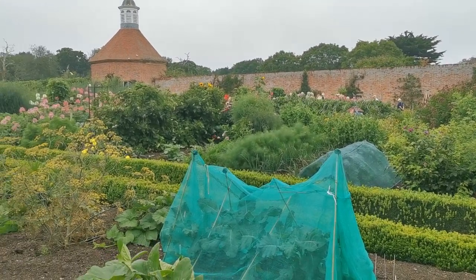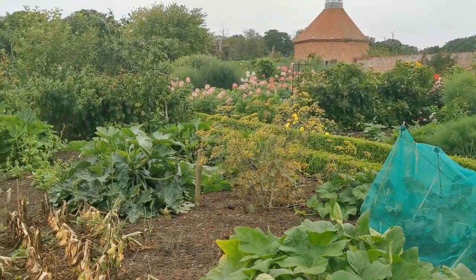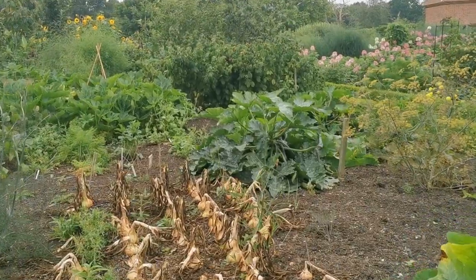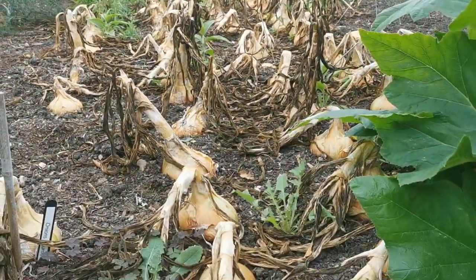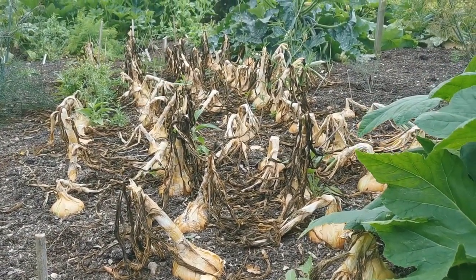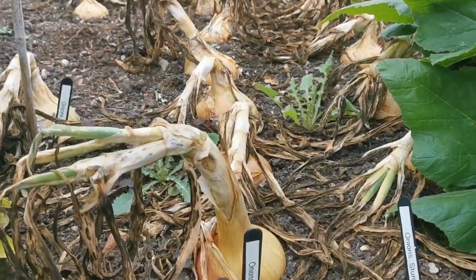We're here in the walled garden at Felbrigg Hall in Norfolk. The vegetable demonstration gardens are a fantastic feature, and if ever you needed proof of the value of a good mulch or top dressing on a border in terms of increasing plant fertility and general growth, look at these onions.